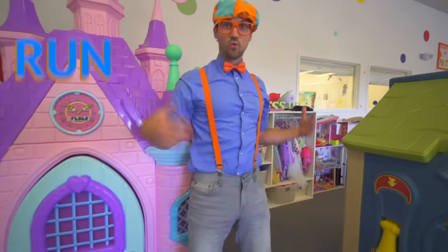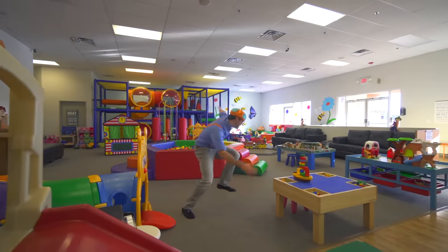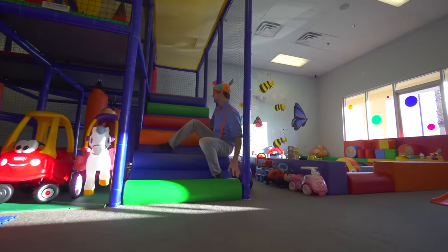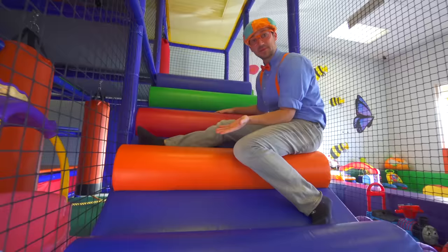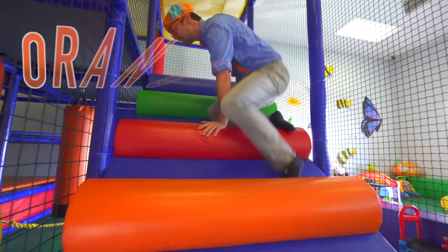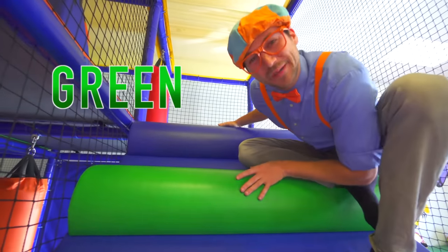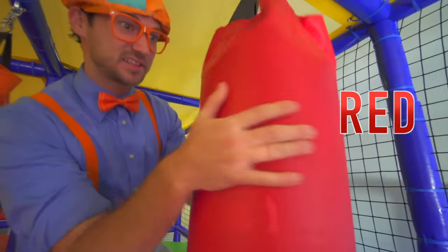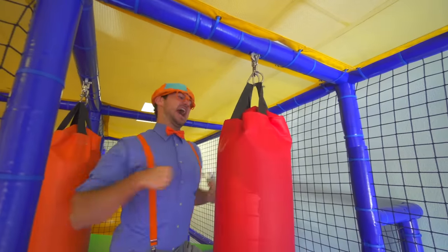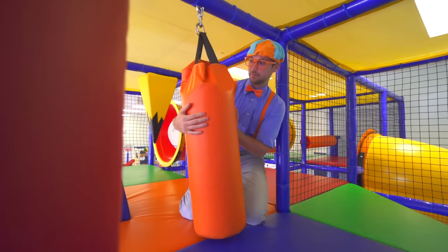Now let's go run around some more! Look at these steps! They're so colorful! This step is the color blue! This step is the color orange! This step is the color red! And this step is the color green! Come up here! Look at this red punching bag! Here's another one — this punching bag is orange!